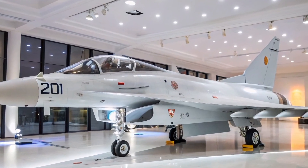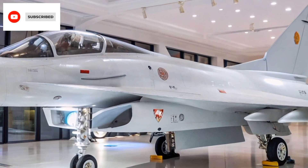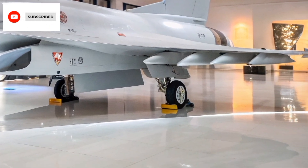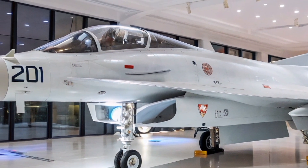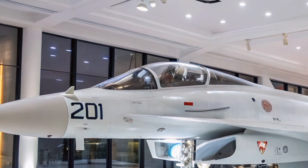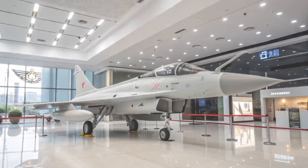Welcome to Aero Raider. The Chengdu J-10S, a twin-seat variant of China's J-10 Vigorous Dragon multi-role fighter, stands as a testament to China's advancements in aerospace technology. Introduced in the early 2000s, the J-10S serves both as a trainer and a fully combat-capable aircraft, reflecting China's strategic emphasis on versatility and pilot proficiency.